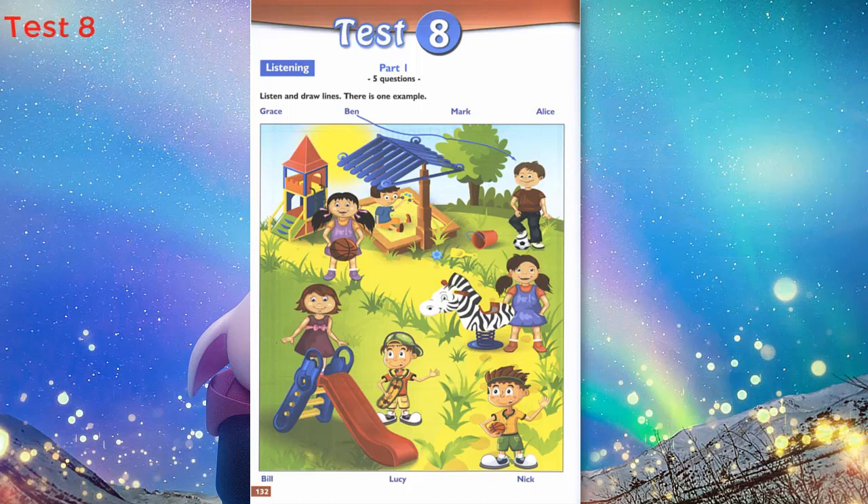3. Can you see the boy in the orange shorts? It's Mark. Is he wearing a hat? No, he isn't. He's playing with a yellow toy car. Oh yes, I can see Mark now.